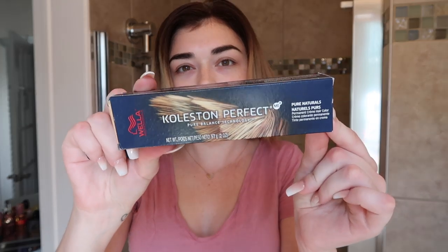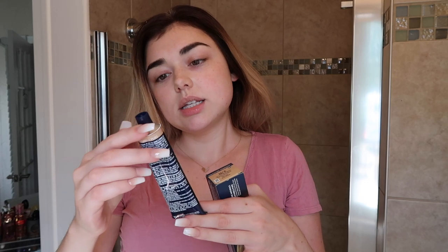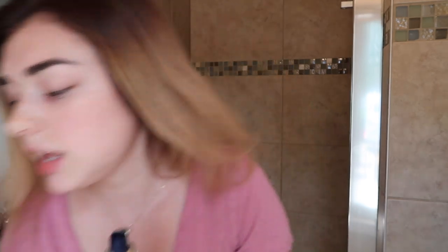I wanted to do a full dedicated video on how I cover 100% of my gray roots because covering gray is very, very hard. Today I'm using a newer formula and combination I haven't tried before. If it works well I'll do a full in-depth video. I don't have gloves, so I hope I don't ruin my nails. The brand I've been using is Wella - I love their products. This is the Koleston Perfect, permanent color cream, pure naturals, color 66-0, mixed with color 5-07 light brown, half an ounce each, with 20 volume developer.